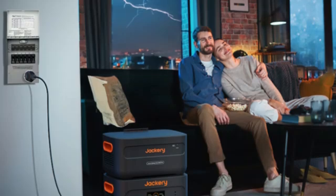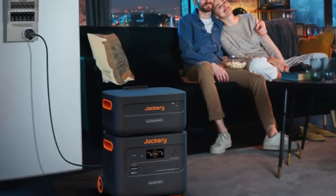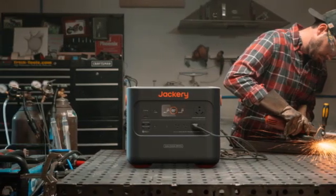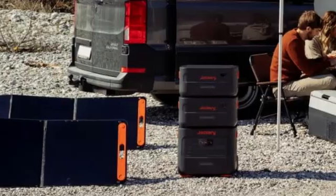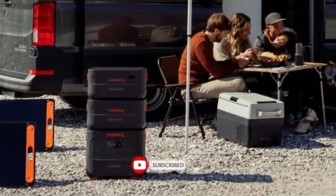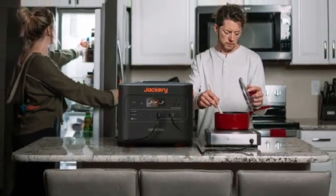I also got to test the Explorer 2000 Plus during a real power outage. It kept our router running for several hours to maintain connectivity. This model has 2kWh of storage built in, but you can expand that capacity with extra external daisy-chain batteries, giving a total max storage of up to 24kWh — enough for a serious off-grid job.